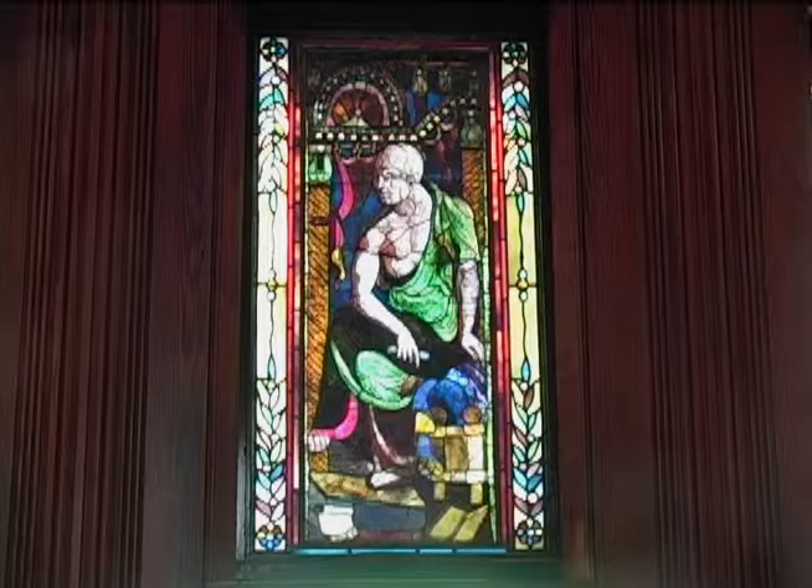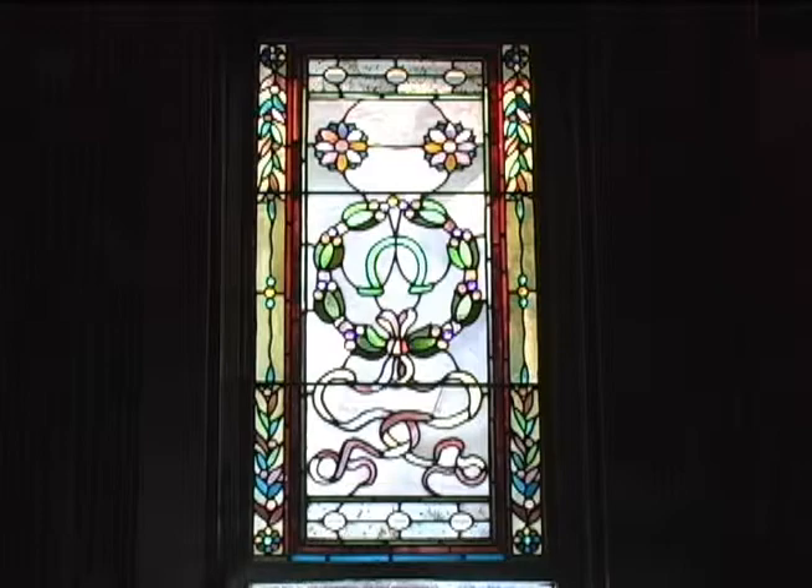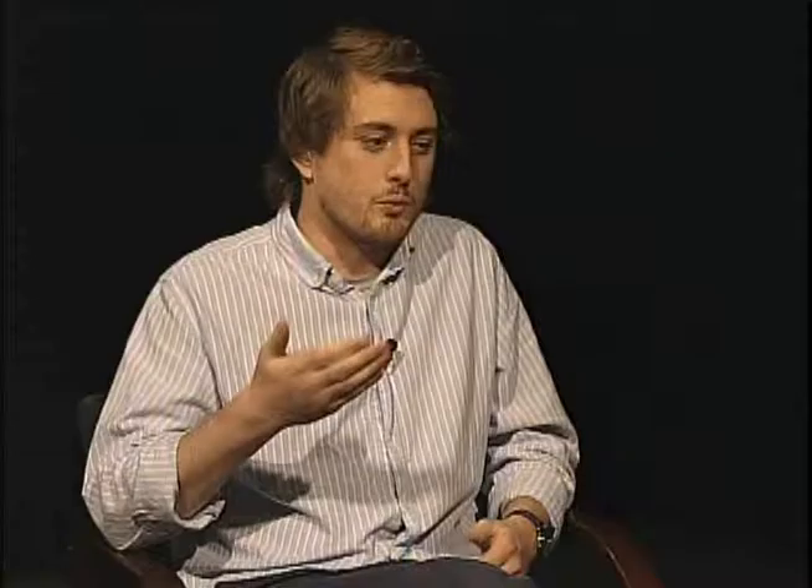Your thesis is entitled John LaFarge's Stained Glass Windows at the Thomas Crane Library: Old Philosopher, Alpha and Omega. What does that mean? Well, there are three windows. The one in the middle is Old Philosopher, and its flanking partners are Alpha and Omega. As many patrons will probably know, one was lost and found in 1998, so it completed this three-part set — they haven't been around as a group for that long.